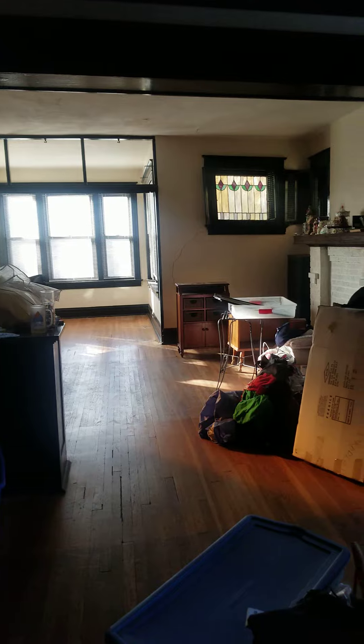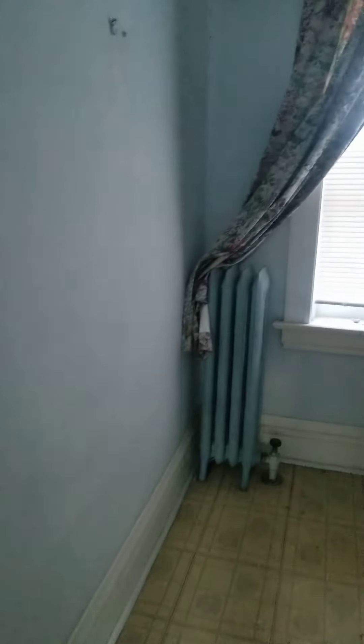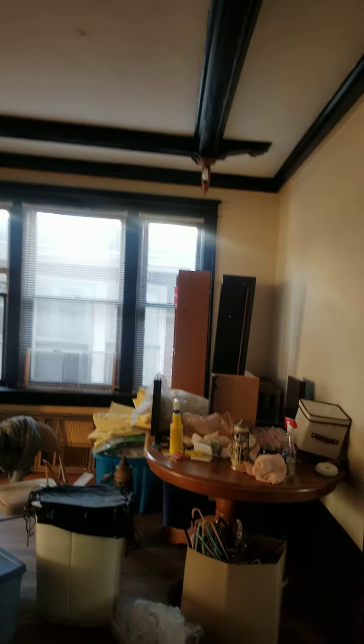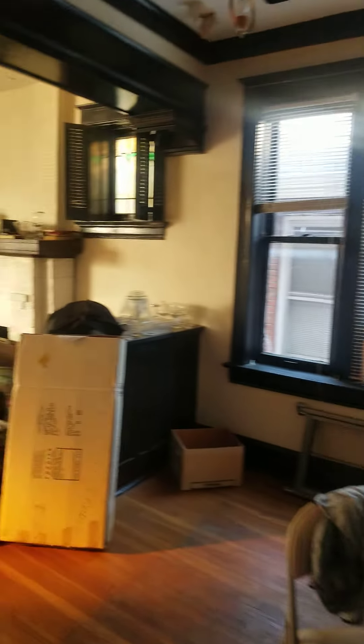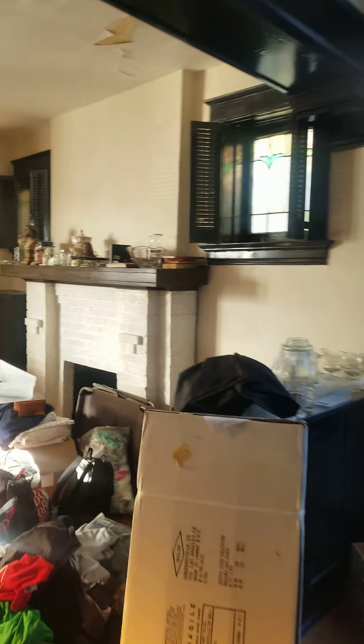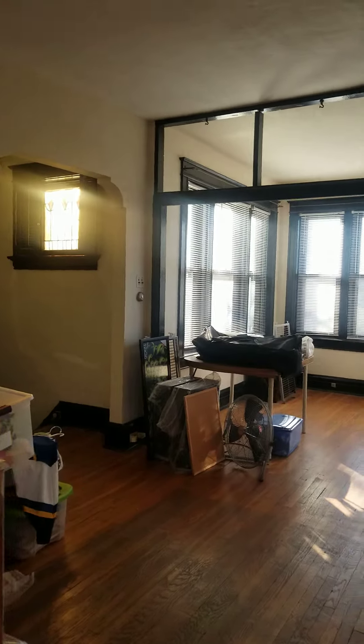Yeah, very just a slight lean to my right. Here's a radiator. It'd be a cool apartment if you fix it up.